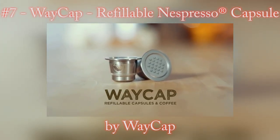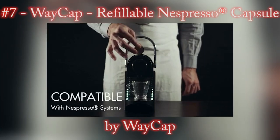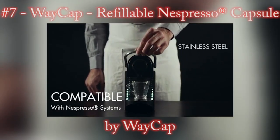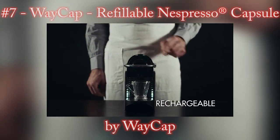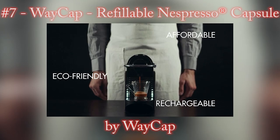I'd like to introduce you to WAKE Up, a capsule that is compatible with the Nespresso system — in stainless steel, rechargeable, affordable, and eco-friendly. Because of its unique characteristics, Wake Up represents a whole new way of drinking espresso in the comfort of your home.